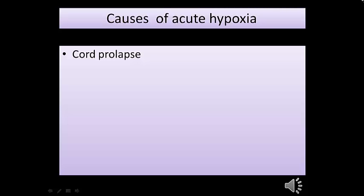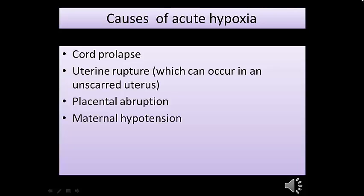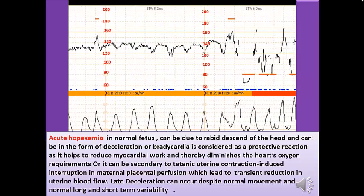Causes of acute hypoxia include cord prolapse, uterine rupture (which can occur in an unscarred uterus), placental abruption, maternal hypotension, and hyperstimulation. Acute hypoxemia in a normal fetus can also be due to rapid descent of the head, presenting as deceleration or bradycardia — considered a protective reaction to reduce myocardial work and diminish heart oxygen requirement. It can also be secondary to tonic uterine contraction, leading to interruptions in maternal-placental perfusion and transient reduction in uterine blood flow. Late deceleration can occur despite normal movement and normal long- and short-term variability in this situation.